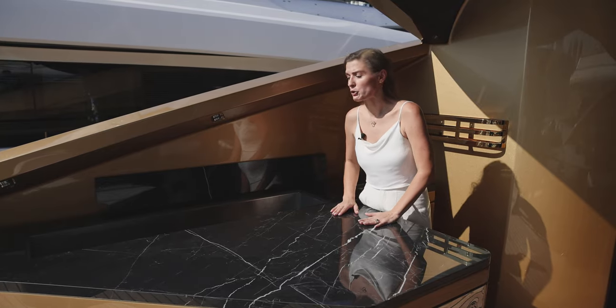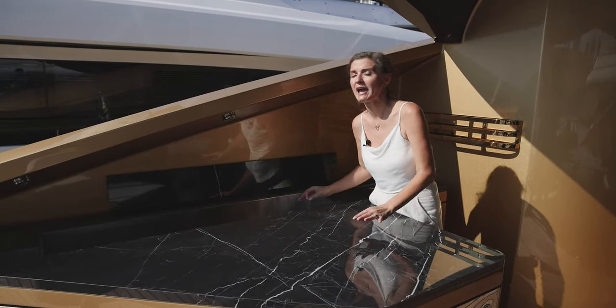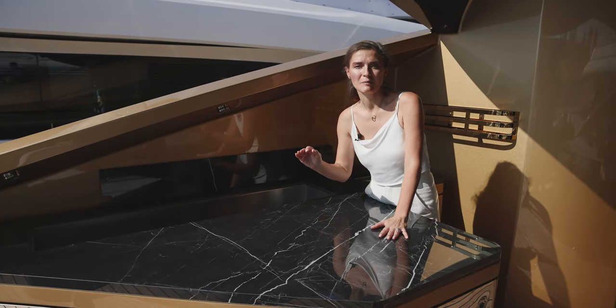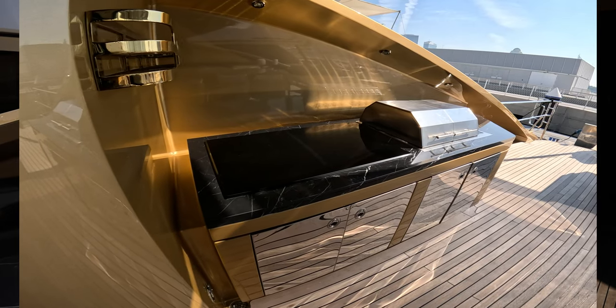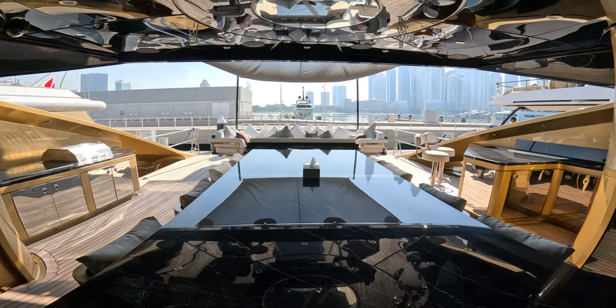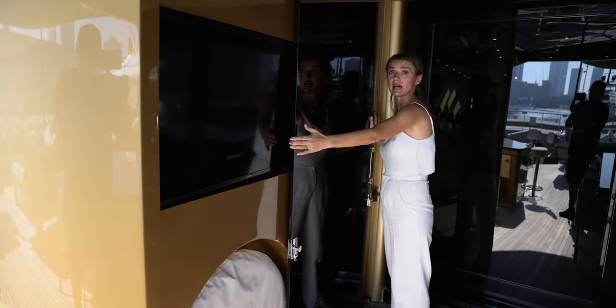Check this countertop — you have this massive ice cooler here for all your drinks and refreshments. You fill it up with ice and keep your champagne too. Everything was customized and designed by the owner. Here we have this sliding door that can be closed to protect the deck from wind.